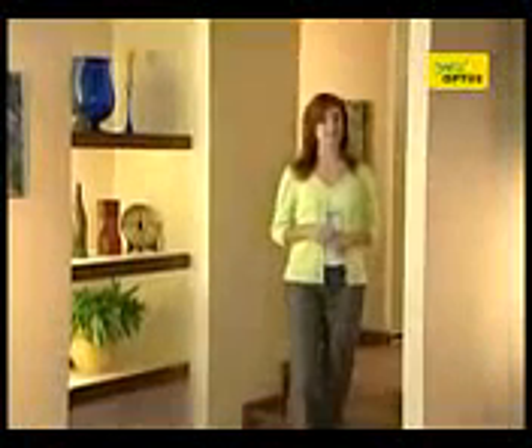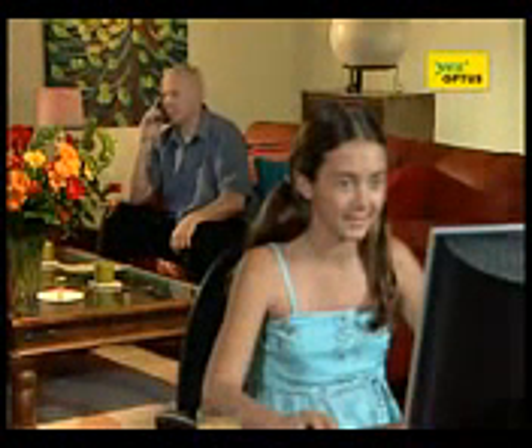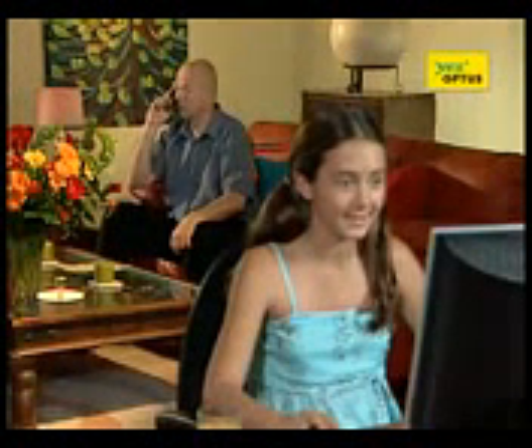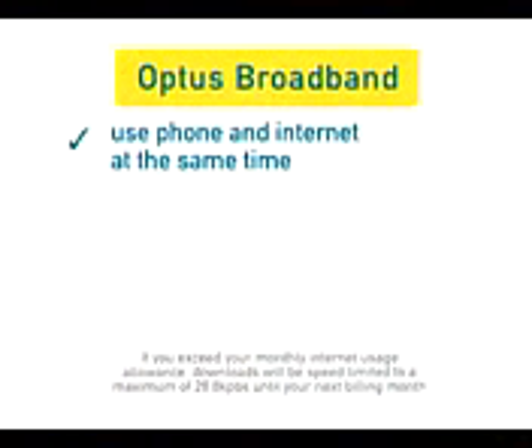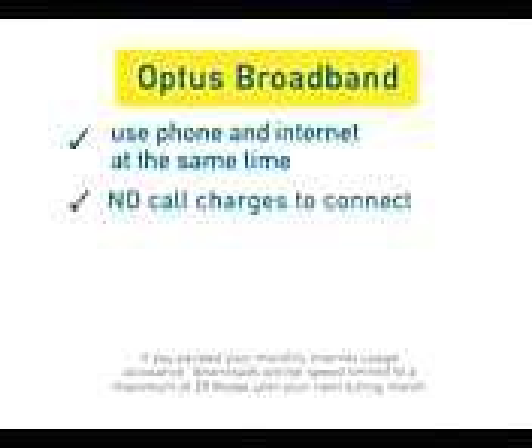Living in fast internet means your entire family can access what they need fast. Plus broadband has other advantages too. It doesn't tie up your phone line, so you can use the phone and the net at the same time. And unlike dial-up, you don't pay for a phone call every time you go online.